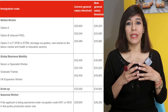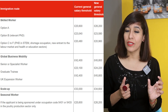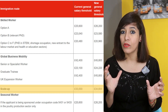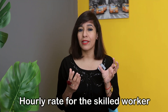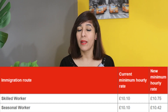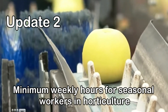The visa categories included are: Skilled Worker visa, Global Business Mobility visa, Scale-up visa, and Seasonal Worker routes. For example, the minimum annual salary for the Skilled Worker visa increased from £25,600 to £26,200. For the Scale-up visa, the previous minimum was £33,000 but the new salary is £34,600. You can pause the screen to check old versus new salary thresholds. In terms of hourly rate, the Skilled Worker visa increased from £10.10 to £10.75.